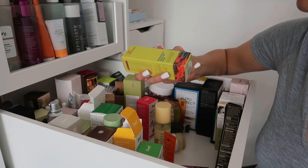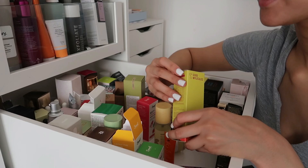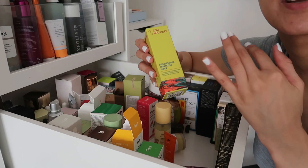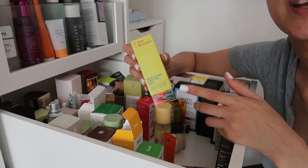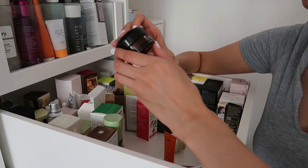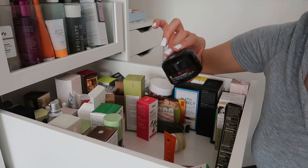Just to clarify — expiry dates are from when a product is opened, so unopened products can be kept longer. The Good Molecules Discoloration Correcting Serum is great for people with discoloration, dark circles or uneven skin tone — good for hyperpigmentation. The Myzoon Multifunction Snail Repair Eye Cream from YesStyle is also great, especially when eyes are sunburned or dry. Keeping this one.